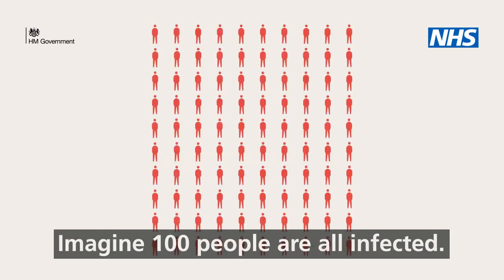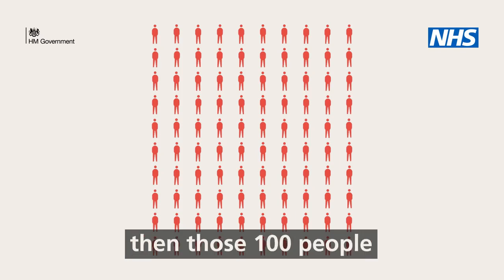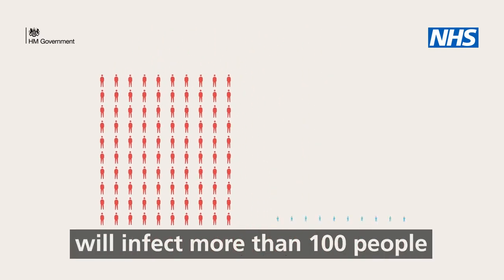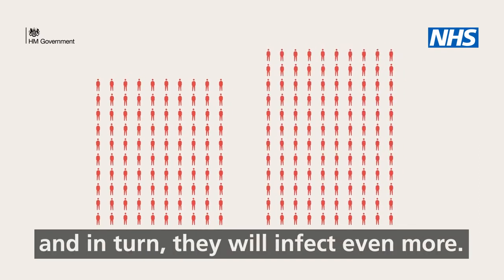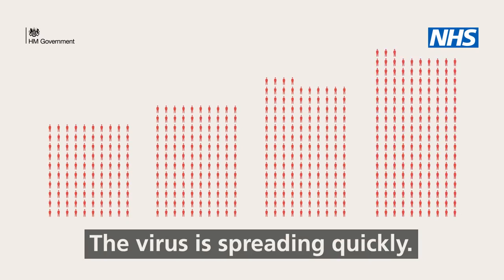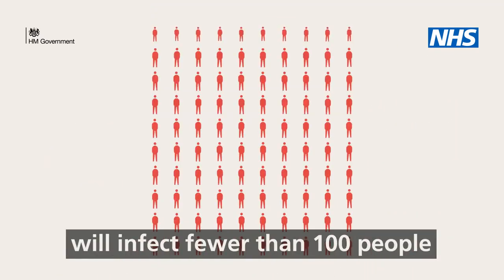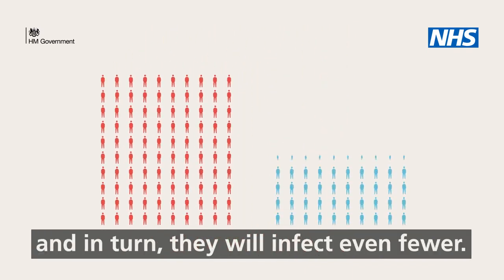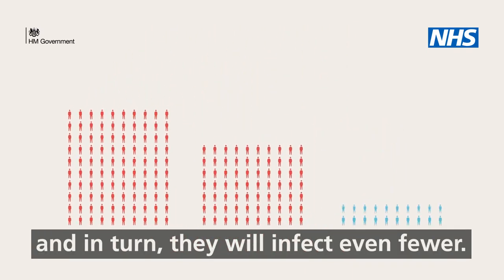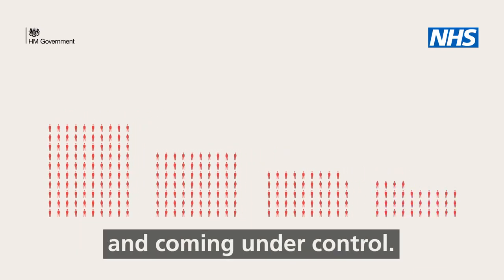Imagine a hundred people are all infected. If R is more than one, those hundred people will infect more than a hundred people and in turn they will infect even more — the virus is spreading quickly. If R is less than one, those hundred people will infect fewer than a hundred people and in turn they will infect even fewer. The rate of infection is slowing down and coming under control.